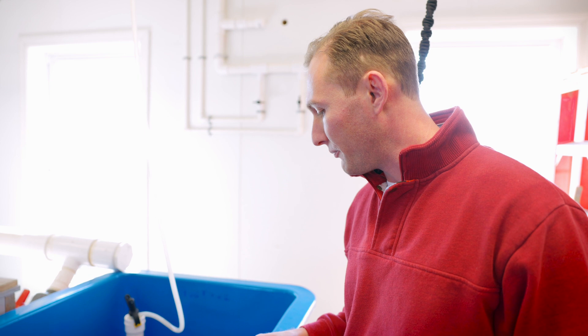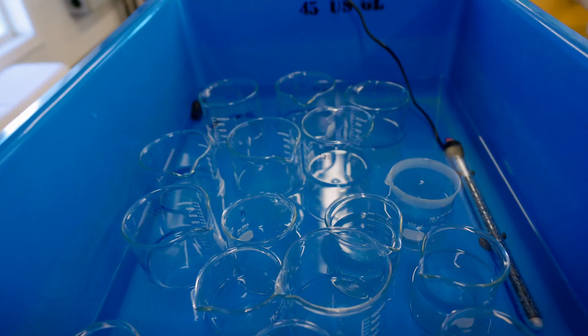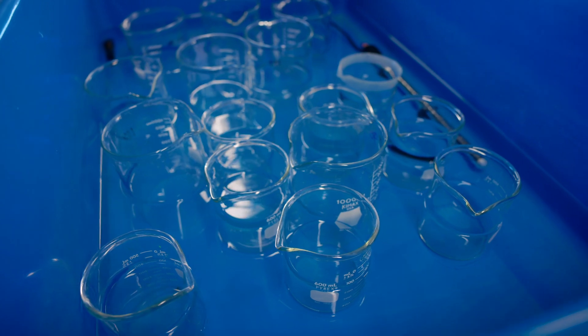Once they do, we'll take each spawning clam out and put it into its own beaker. We'll fill these up with male and female clams and then we can fertilize and hatch the eggs out in our larviculture room.